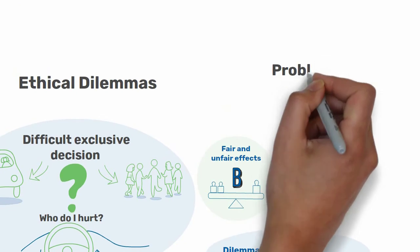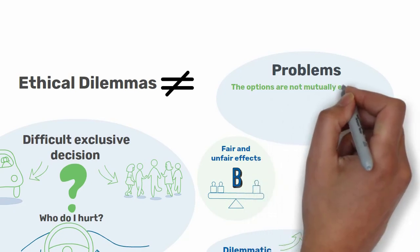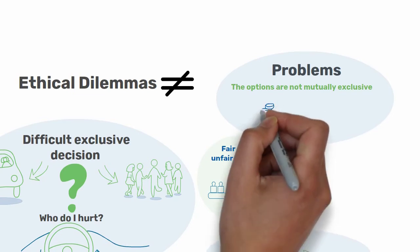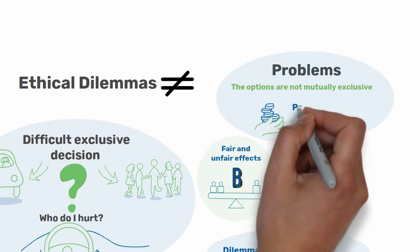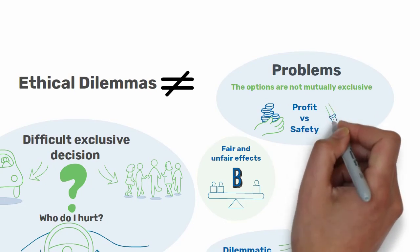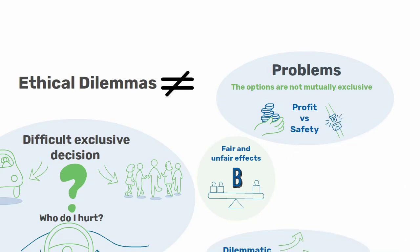In view of these considerations, it is important not to confuse dilemmas with problems. When the options you have are not mutually exclusive, there is a problem — that is, when one of the options protects a legitimate right or expectation and the other a non-legitimate one. For example, there is a problem when a car company seeking to increase its profits lowers production costs to the point of decreasing the safety of its products, thus increasing the risk for its consumers. While the pursuit of increased profits may be a legitimate interest, it cannot be pursued to the detriment of consumer safety. The answer is therefore clear, and there is only one ethically arguable option.